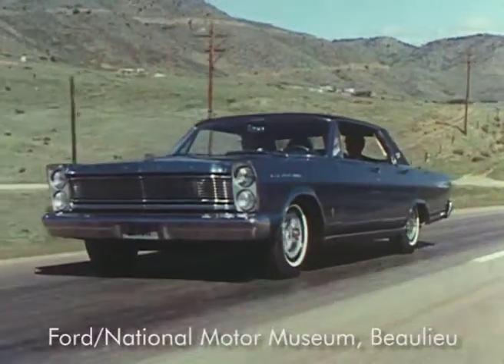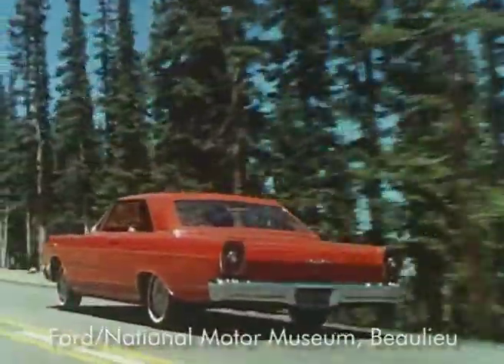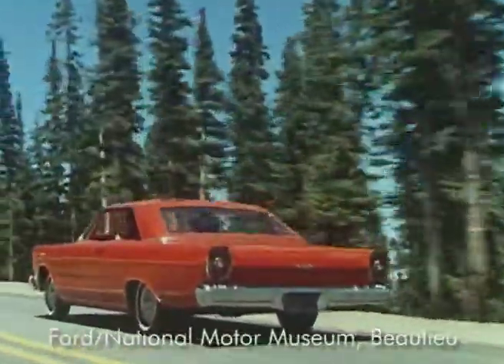More glamour, comfort, luxury, convenience, performance, safety, dependability, economy.